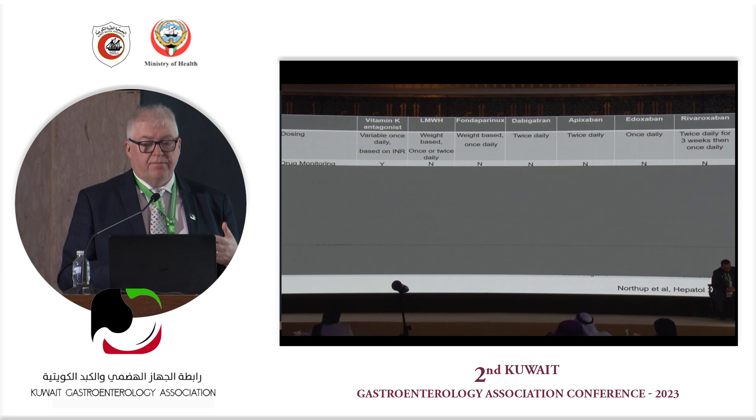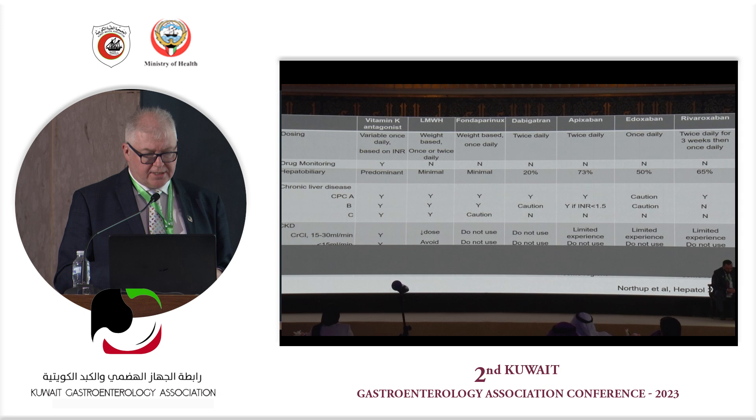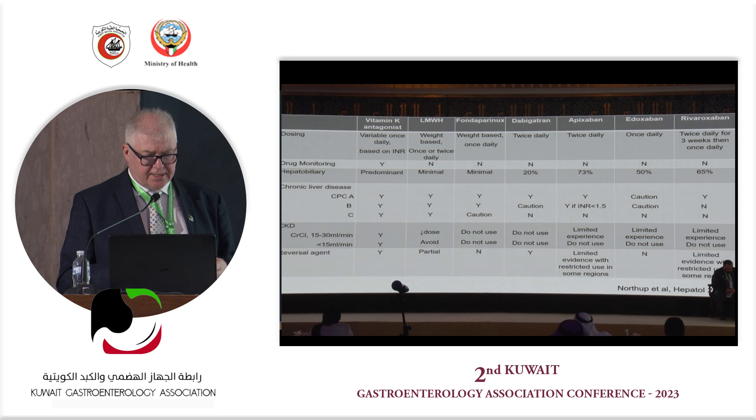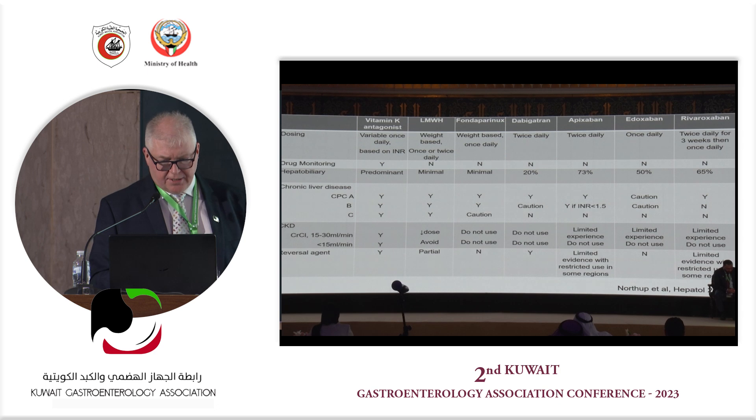The consideration is not just about anticoagulation but how to anticoagulate — vitamin K antagonists versus DOACs. Although there is no need for drug monitoring with DOACs, these newer agents are not tested in more advanced Child's class B and C patients. Even a consideration for anticoagulation is that as patients progress, they are more likely to develop renal impairment as ascites increases, and DOACs are not particularly helpful in that situation.